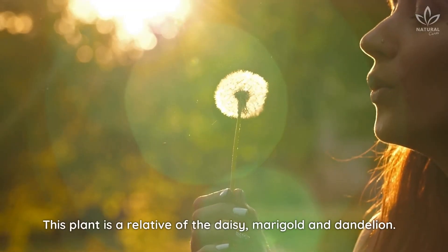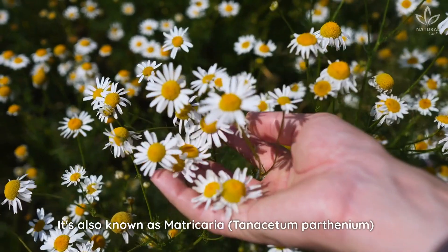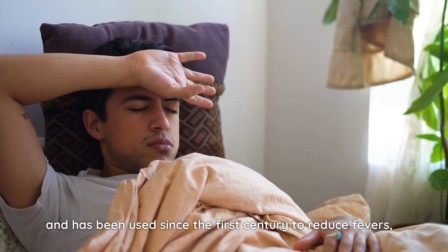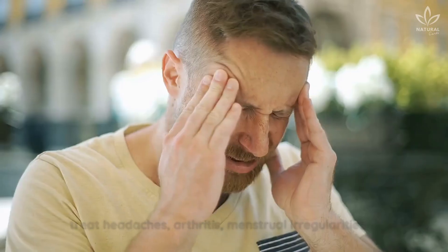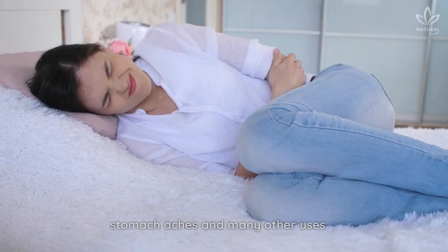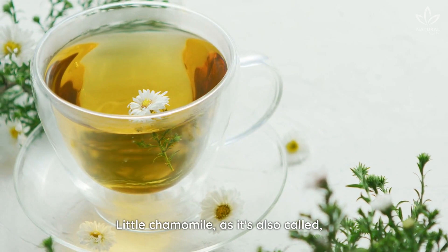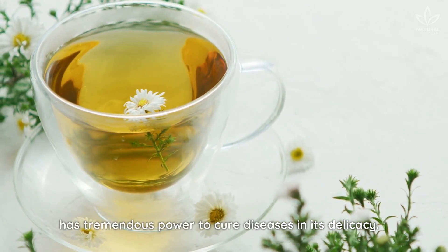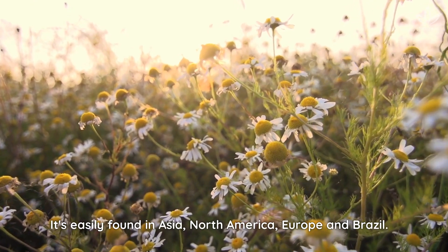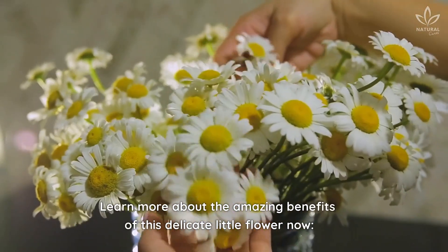This plant is a relative of the daisy, marigold, and dandelion. It's also known as matricaria, Tanacetum parthenium, and has been used since the first century to reduce fevers, treat headaches, arthritis, menstrual irregularities, stomach aches, and many other uses. Little chamomile, as it's also called, has tremendous power to cure diseases in its delicacy. It's easily found in Asia, North America, Europe, and Brazil. Learn more about the amazing benefits of this delicate little flower now.